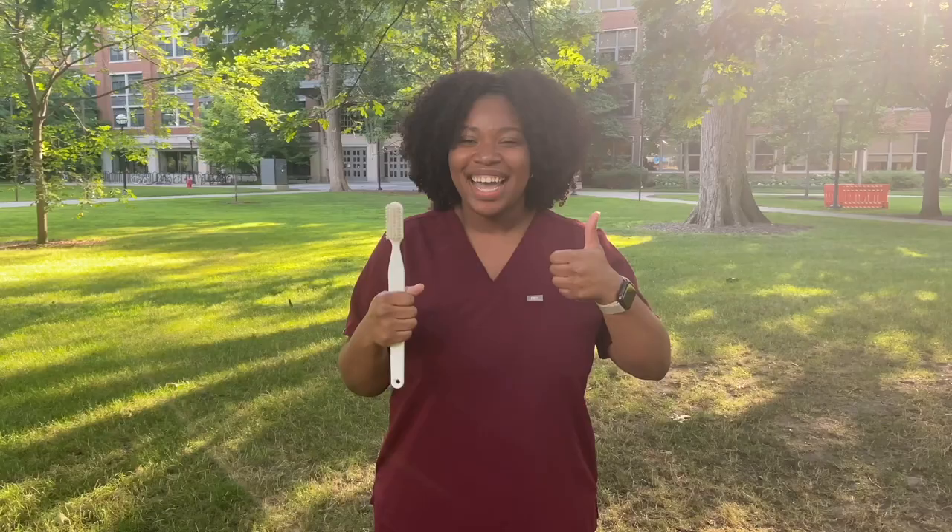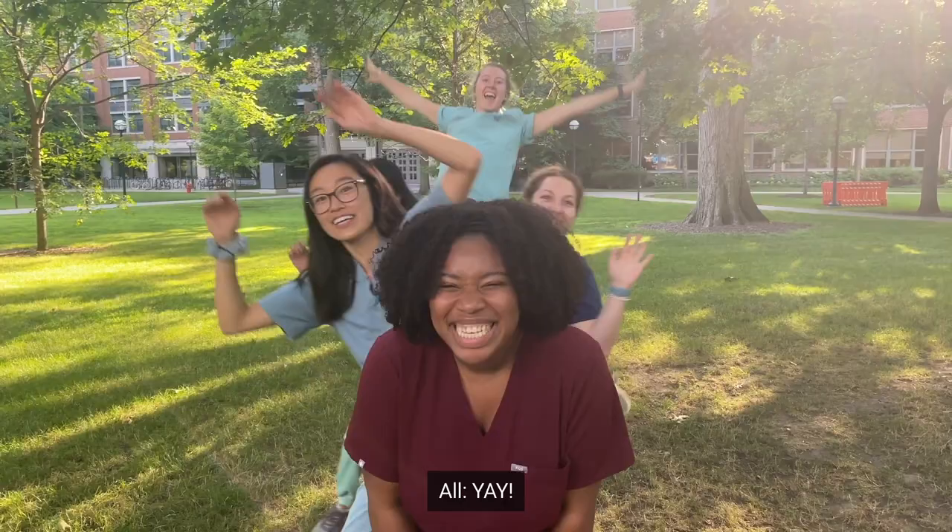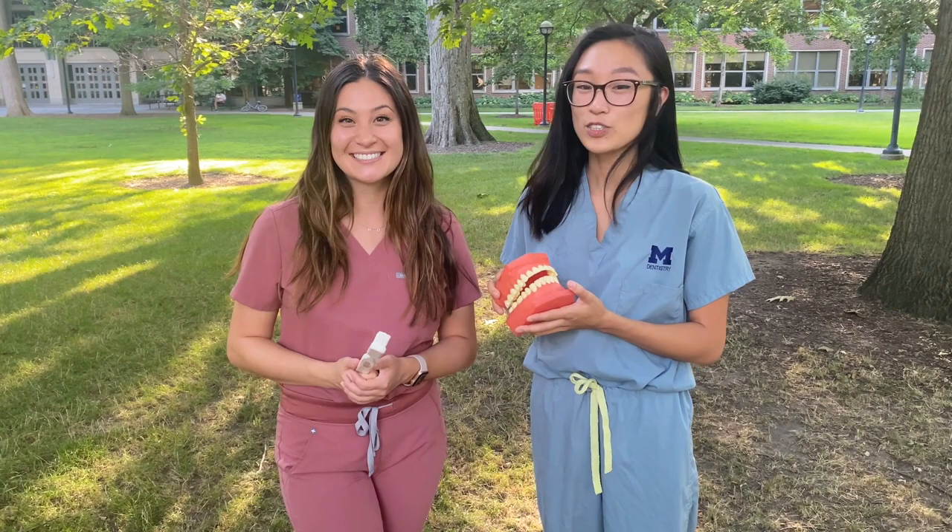I think I have the tools now to properly fight the sugar bugs. Thanks for joining us today. We hope you learned something and had some fun with us. Join us for Give Kids a Smile Day in Spring 2022, and follow us on Instagram for any updates.